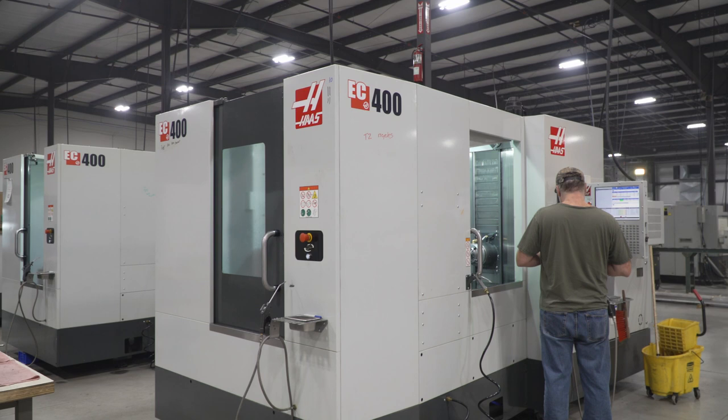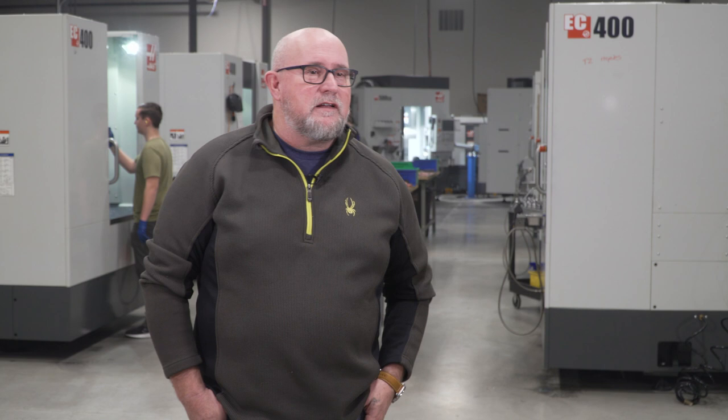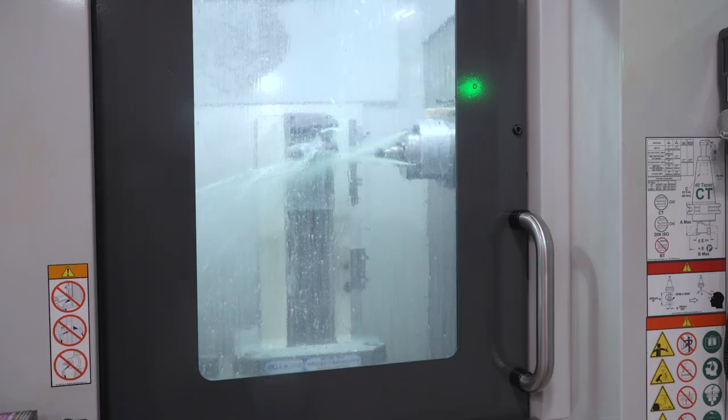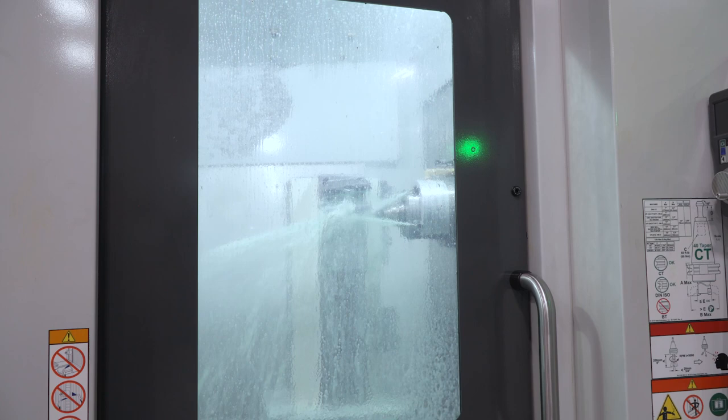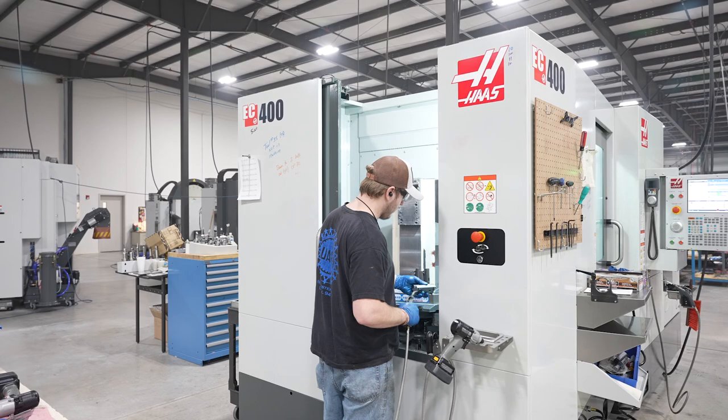That led us to a horizontal solution. I'm Jason Hutkins, I own Lintec Engineering in Rochester, Indiana. We've been in business since 2001. We're standing in our new facility that we moved to in July. We'd always wanted to go down the horizontal path because we see a lot of value in it, but we'd never had anyone push us off that ledge — this project actually did.